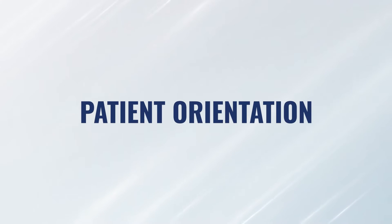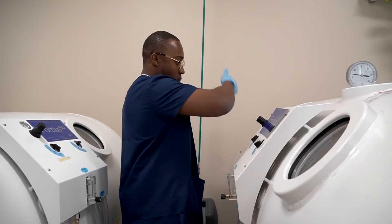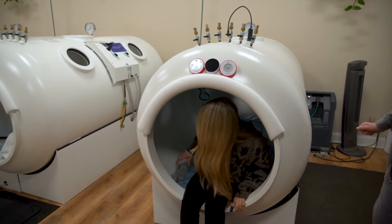Step number one is the patient orientation. We do this with every patient coming in, no matter what they're coming in for. We take a little bit more time with this family and this patient in particular, because we want to make sure they feel very confident, very comfortable, and all of their questions are answered. That new patient orientation is a detailed explanation of how the equipment works, what the process is, what to expect, what position they'll be in, how they get into the chamber, being exposed to pressure, breathing oxygen, depressurizing, and getting out of the chamber.